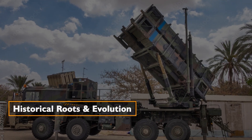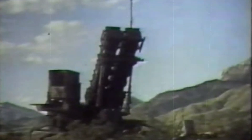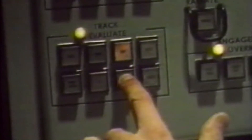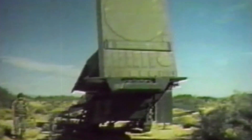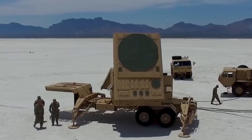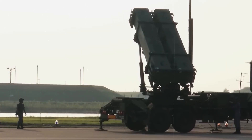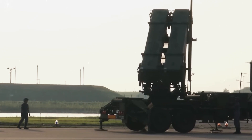Historical roots and evolution. The genesis of the Patriot missile system traces back to the early 1960s, when it was conceptualized as an anti-aircraft system. Originally named Surface-to-Air Missile Development, the system underwent a transformative overhaul in the 1970s, incorporating a TRAC-VIA missile guidance system and officially rebranded as the Patriot. Full-scale production commenced in 1980, and by May 1982, the U.S. Army activated its first Patriot missile battalion.